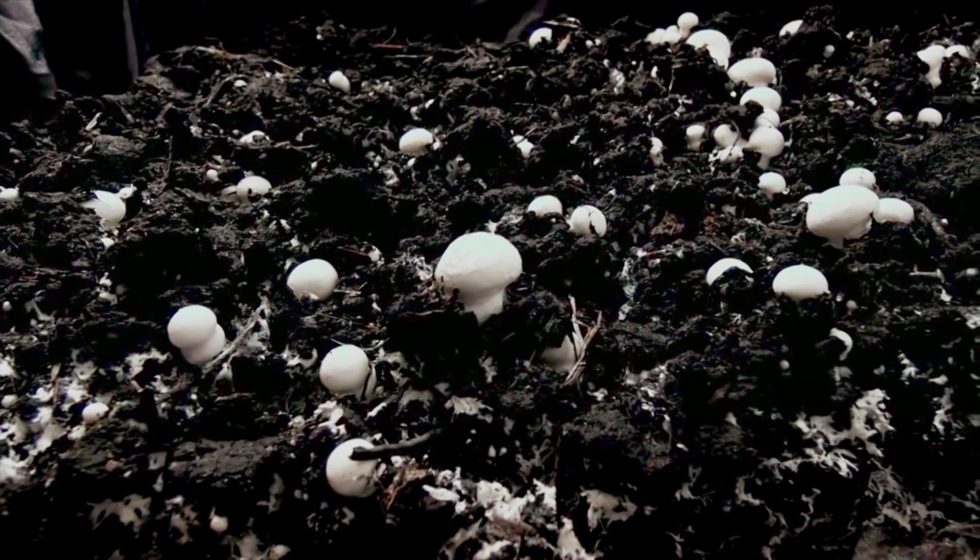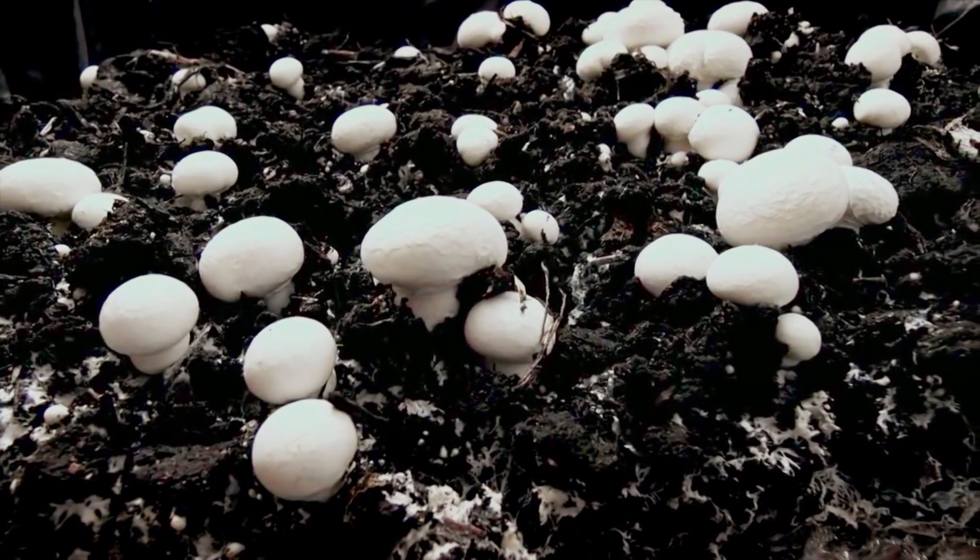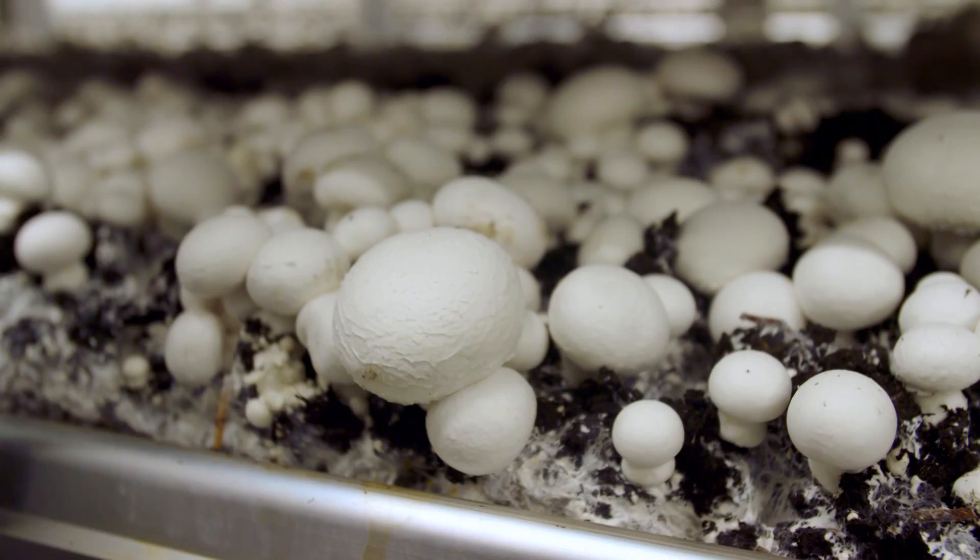Once the mushrooms have popped out of the compost, they grow twice as big every day, until they're finally ready.